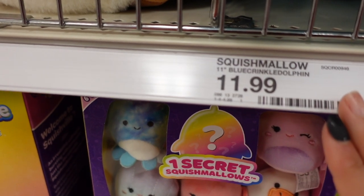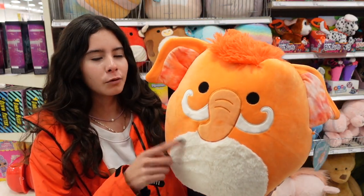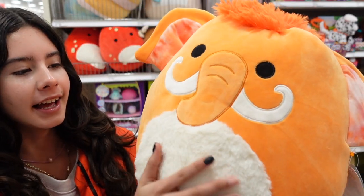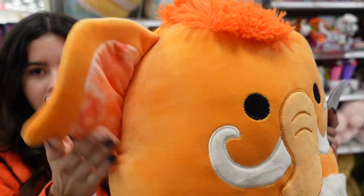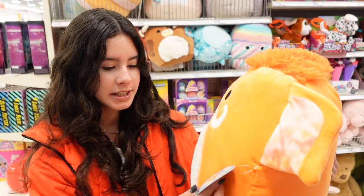I'm so excited to share the new 16-inch squishmallows they have — about three characters. The first is a woolly mammoth in a really bright, vibrant orange. It has a cream-colored fuzzy belly, long horns, and a little trunk. The ears have a tie-dye pattern and it has a cute little tail. The stuffing feels really soft and squishy. This one's name is Willbe.